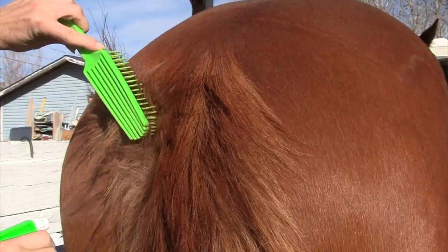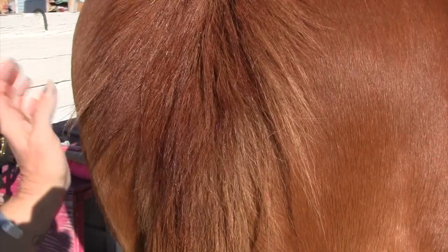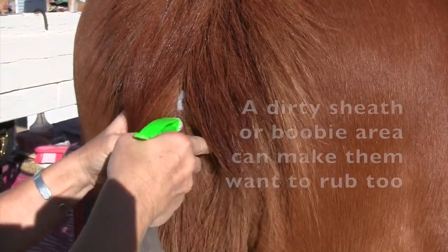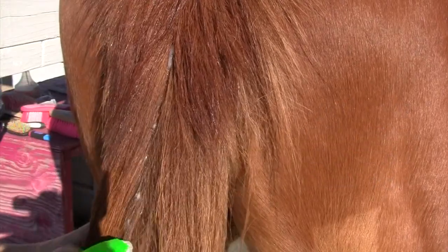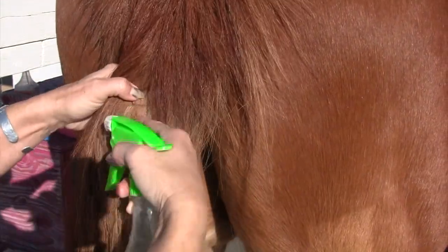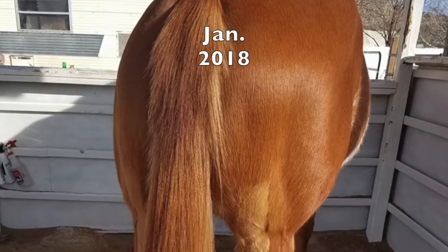This will help to keep them moisturized and it also helps with dandruff. This do-it-yourself leave-in conditioner has vinegar in it, and vinegar is good for dandruff. After Chance rubbed really bad in September, I looked at his tail and he had dandruff really bad. When they get dry like that they get really itchy, and I had gotten a little lazy with using this do-it-yourself formula and putting it on his tailbone.